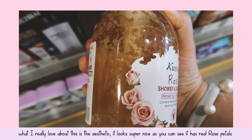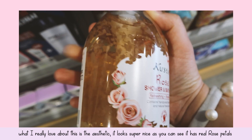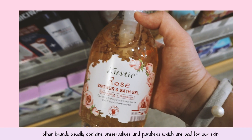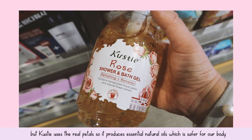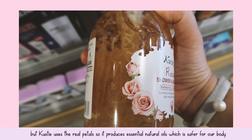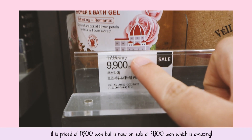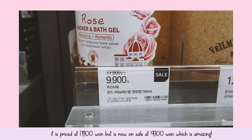What I really love is the aesthetic immediately — it looks super nice. As you can see, it has real petal flowers of the rose. The difference of this Kosti body shower gel from other brands is that other brands usually have a lot of preservatives and parabens which are not good for our body. But Kosti uses real petals, so it produces essential natural oils which are safer for our body and skin and more effective because it's organic and natural. Price is $17,900 but it's now on sale for $9,900, which is amazing.